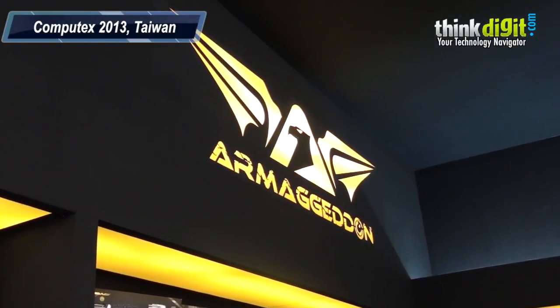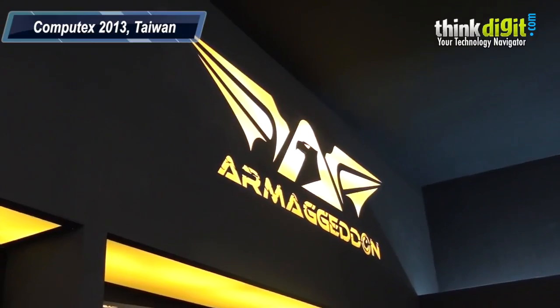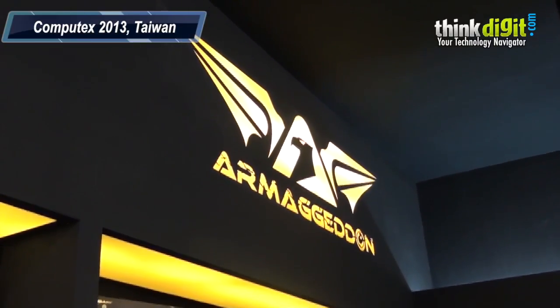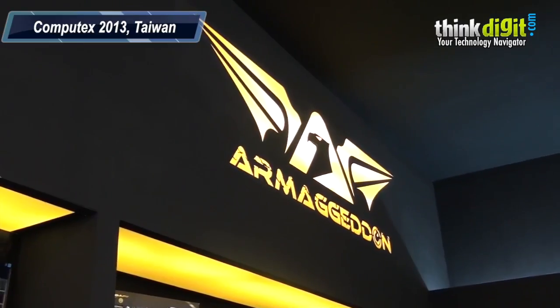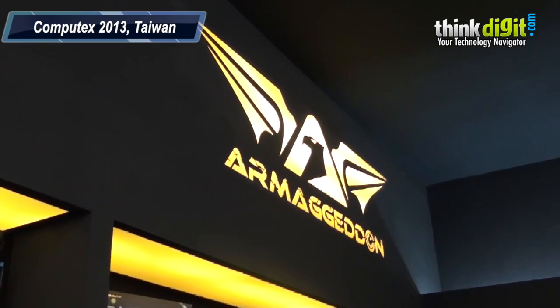We're inside the Armageddon booth here at Computex 2013 — an exciting new brand which is about to launch in India in a couple of months. To learn more about some of the best products from Armageddon's lineup, we have Wanda from Armageddon who's going to run us through a couple of exciting products that all of us should look forward to.